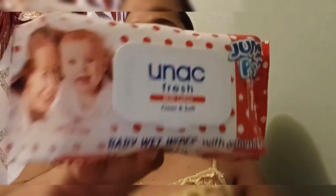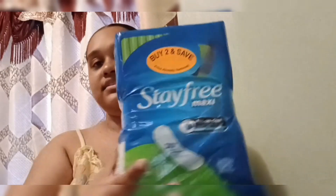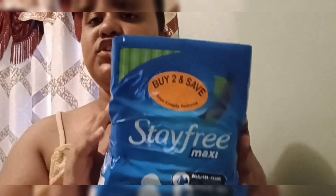Moving to the next bag — we have Unac Fresh baby wet wipes with lotion, clean and soft, 120 pieces, and that was not more than 20 dollars. Then there are Protex long panty liners with 96 in the pack. I also have Stay Free maxi super pads with wings. There was a buy-and-save special so the two packs were about 48 dollars.